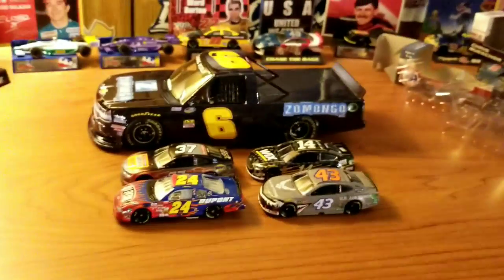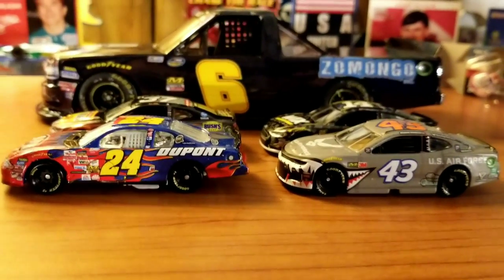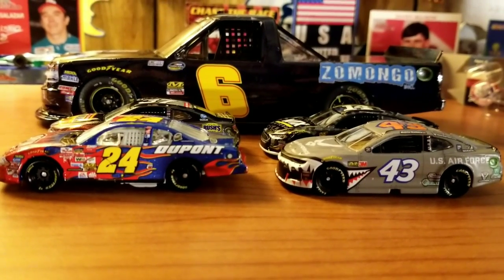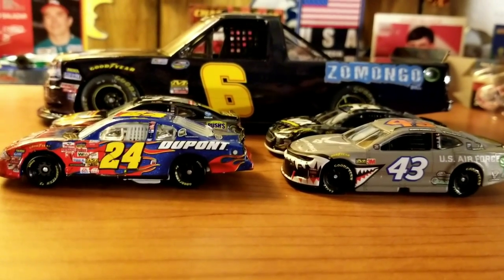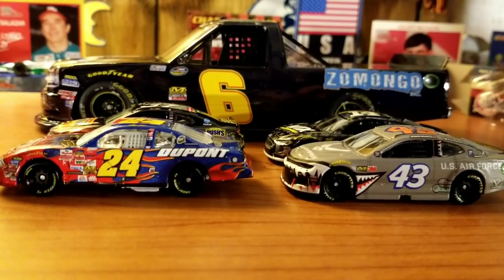Anyway, that is it for this video. Hope you guys enjoyed. I know it's been a couple weeks, but the Black Friday rush for Lionel and Plan B kind of slowed things down. I'm starting to get some cars in — got some good videos coming up. I actually have kind of a bonus diecast video coming up right after this, so the next video after this should be a bonus one, hopefully. Thanks for watching, and I will see you all later. Bye-bye.